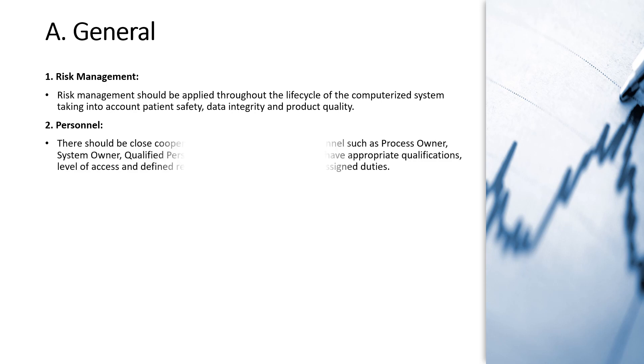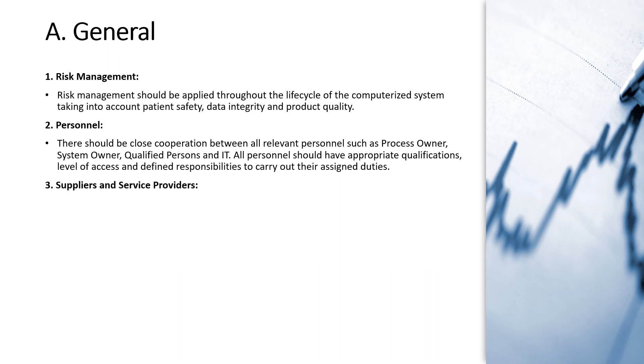Regarding personnel, there should be close cooperation between all relevant personnel — process owners, system owners, qualified persons and the IT department. All persons should have appropriate qualification, level of access and defined responsibilities to execute their activities. Those involved in the validation project should be well qualified, educated and have defined responsibilities to complete the validation activities.